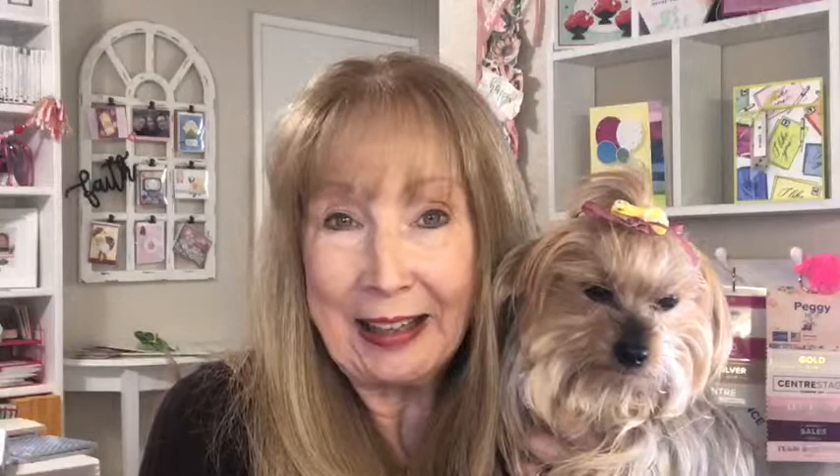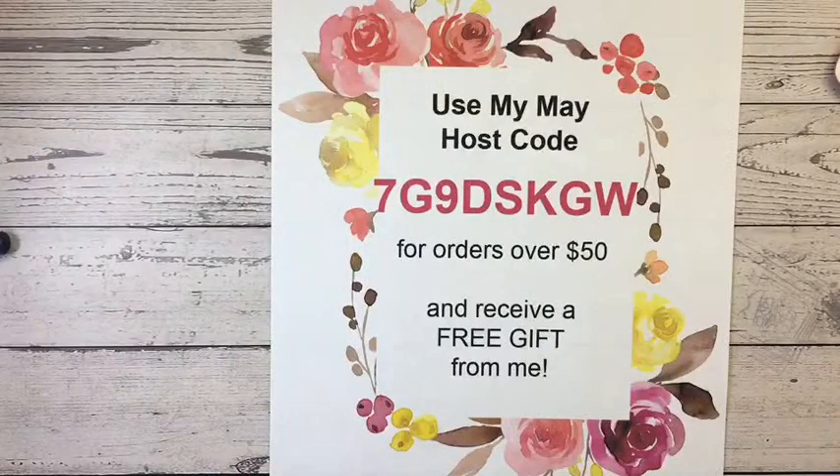The announcements are all about the new catalog — that's the big announcement. The other thing is I have a new host code for May, which I think I told you about the other day. It's listed above the video for Facebook people and below the video for my YouTube people. Please use it when you are placing an order with me of $50 or more and I will send you the monthly host code gift.